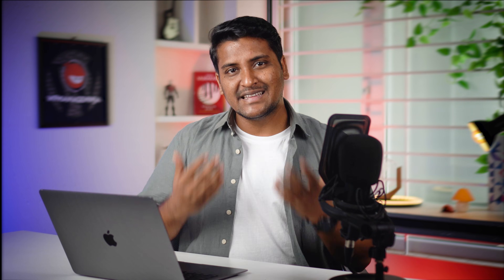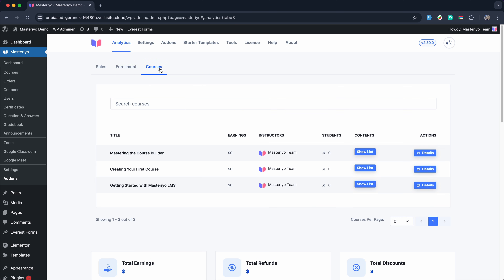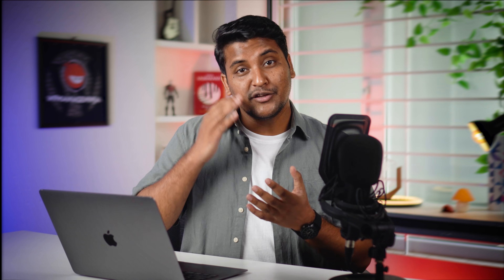When you want to scale things up, the pro version unlocks advanced features like certificate generation, advanced quizzes, subscription models and video protection — all designed to help you grow without losing control. If you are looking for a platform that's simple to start, solid in performance and built to scale, Mastery's free version is a great place to begin, and when you are ready, the pro version will be there to help you grow.